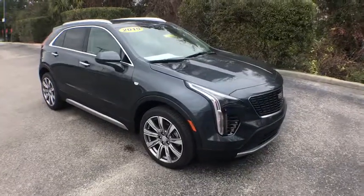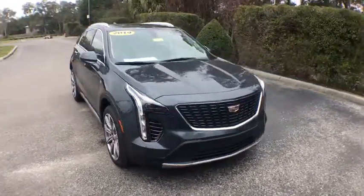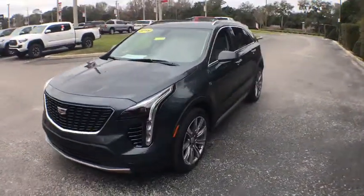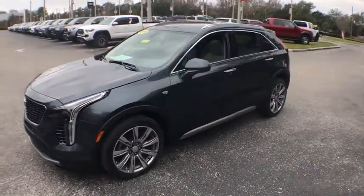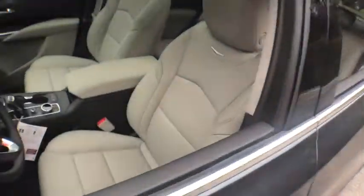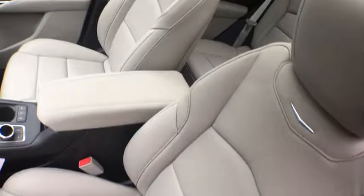2019 Cadillac XT4. The Cadillac XT4 is a bold new crossover with functionality galore. Compact in size, but not in features, technology, and comfort. This vehicle has less than 100 miles. Here are some of this vehicle's great options.